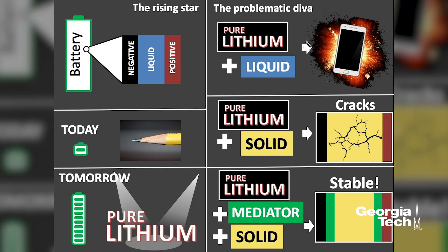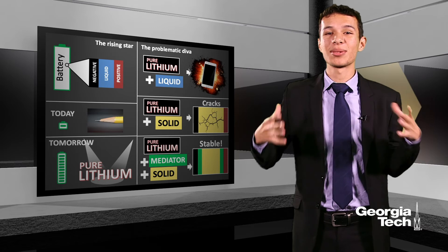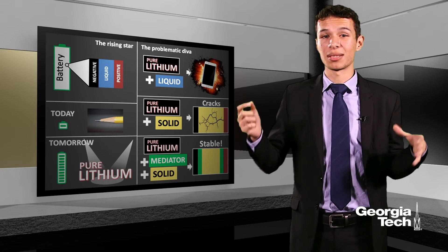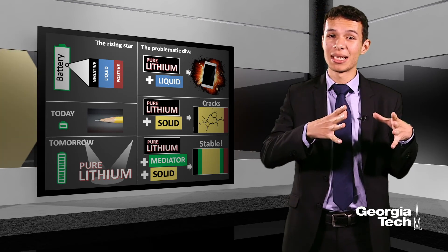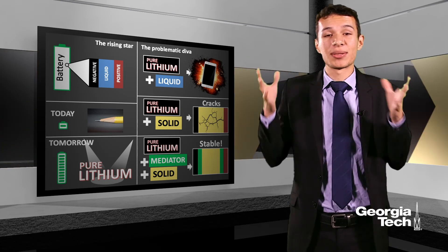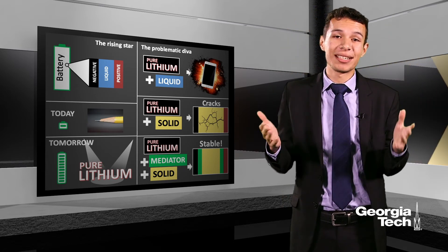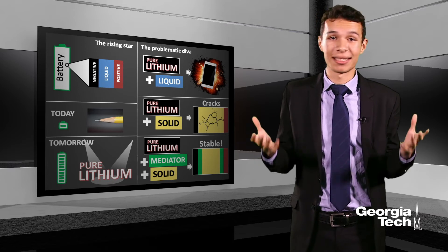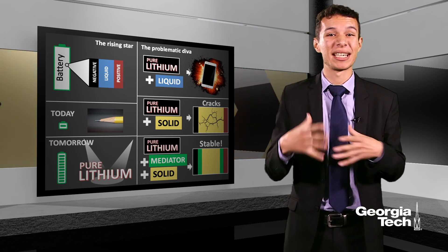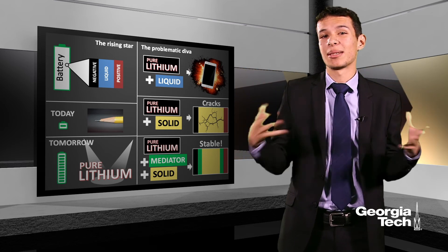But it's not so simple. Pure lithium is the big star of the battery game, but it's also a big problematic diva. If you put it in contact with the liquid in the middle, the battery will explode. To fix that, what we do is replace the liquid with a solid. But pure lithium is still a big problematic diva — if you put it in contact with the solid, the solid will start changing and will even break, so you cannot really use the solid battery for too long.